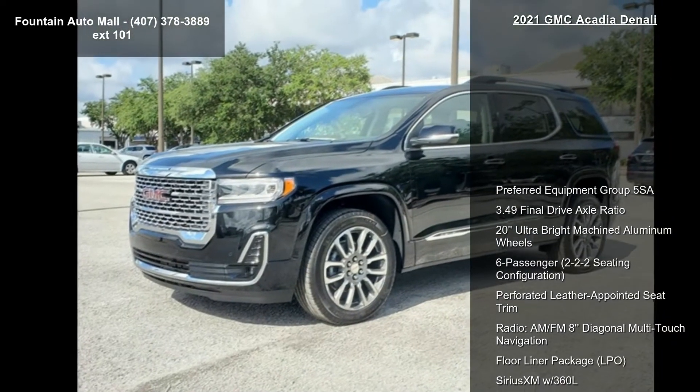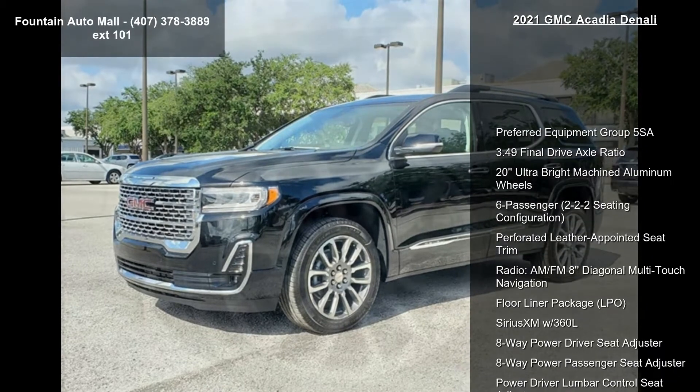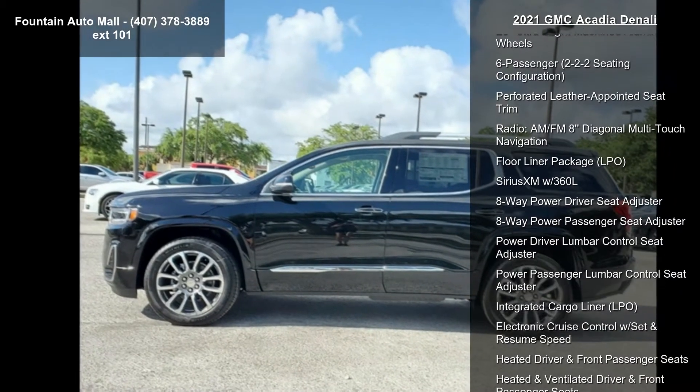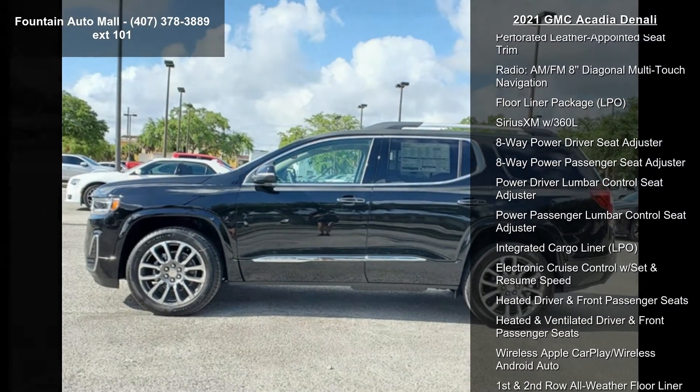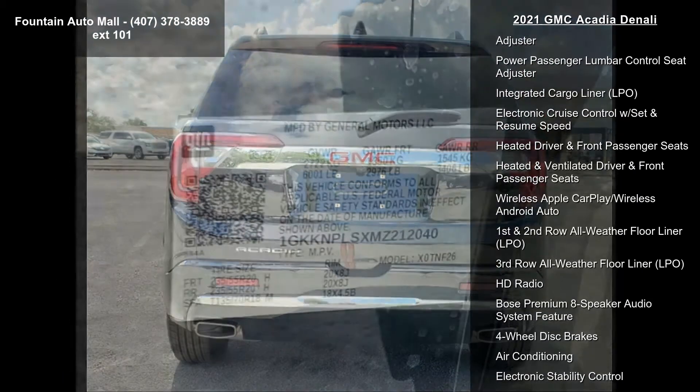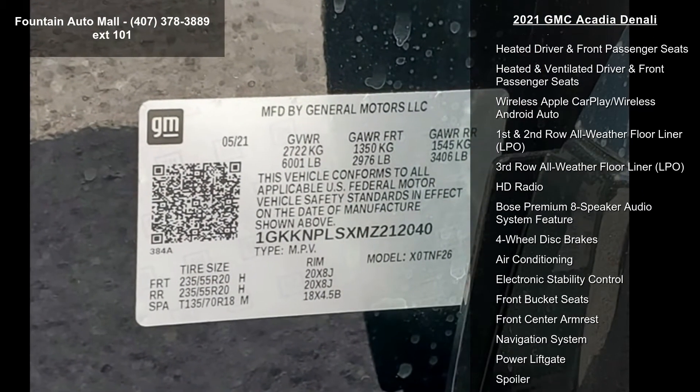This vehicle's top features include Preferred Equipment Group 5SA, 3.49 final drive axle ratio, 20-inch ultra-bright machined aluminum wheels, 6-passenger 2-2-2 seating configuration, and perforated leather-appointed seat trim.